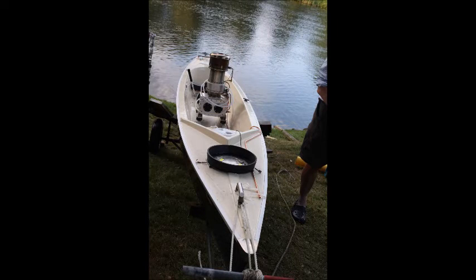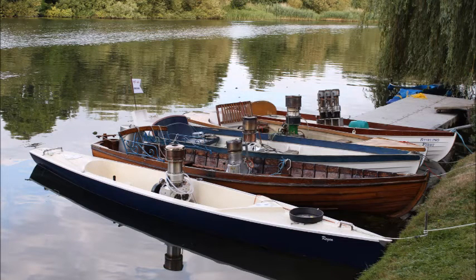Our new fleet now has five Stirling powered boats, and if you wish to come and take a ride, come along next year and we will give you a chance to steer a Stirling boat on the Thames near Maidenhead Bridge — Brunel's Sounding Arch. Thank you.